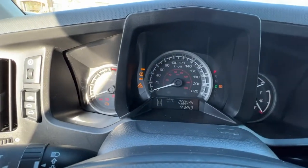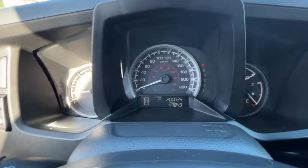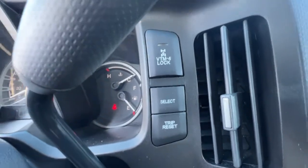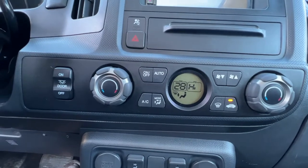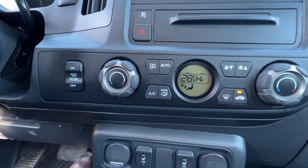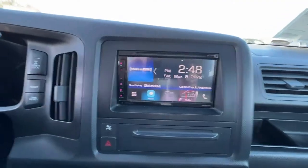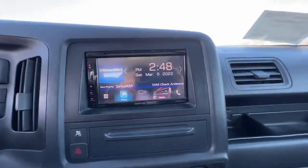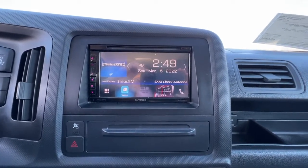Starting it up, the dash gives you some info about your vehicle, and moving over here are some more controls including our trip meter. Moving down to our climate control, we have air conditioning as well as our defrost, and up here we have an AM/FM stereo with a CD player that also has Sirius XM satellite radio. All used vehicles bought from Kelowna Toyota do come with a three-month free subscription.